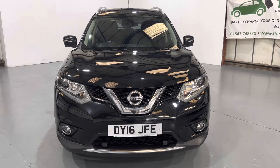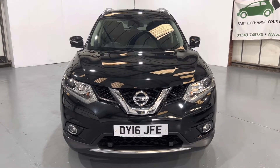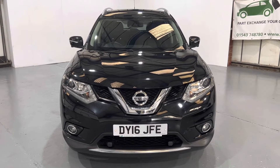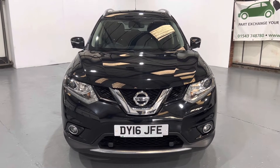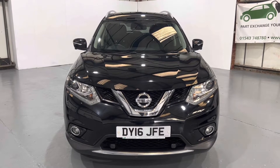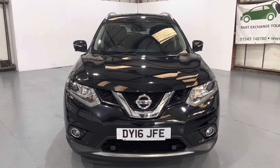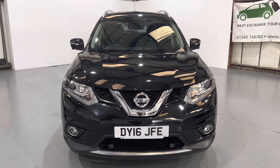Hi, I'm going to link to our 2016 registered Nissan X-Trail Tecna. This is a 7 seat model, automatic diesel, 1.6 DCI. Finished in black, full black leather, 7 seats, pan roof. The spec on this car is amazing. It's got 48,000 miles, 2 keys, full service history, MOT till September 2023.